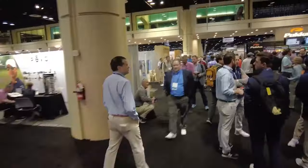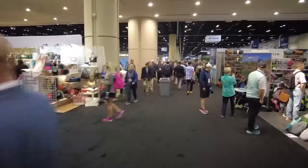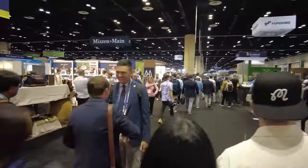Every January in Orlando is a gathering of roughly 30,000 PGA professionals, buyers, and everybody associated with the world of golf. It is golf as far as the eye can see. So in an effort to help us all think warmer thoughts, I take you on a quick fly-through of some of my favorite things at the 2024 PGA Merchandise Show.